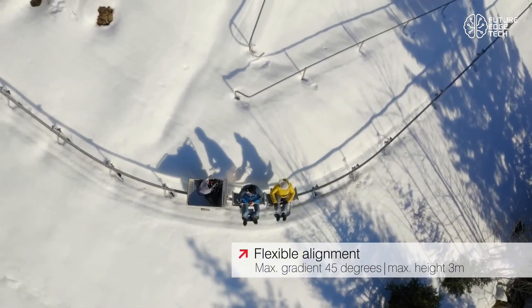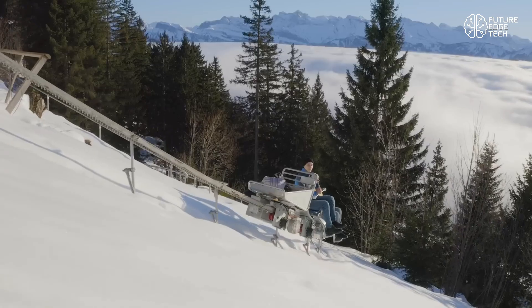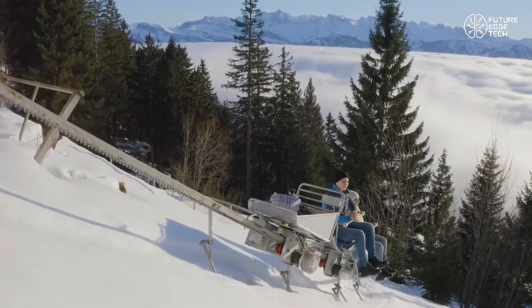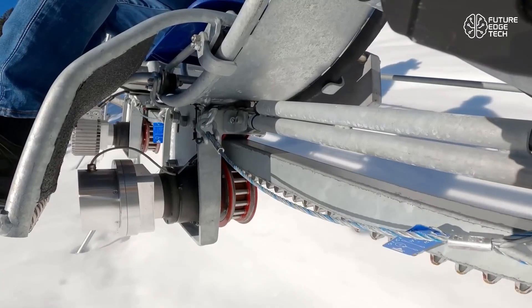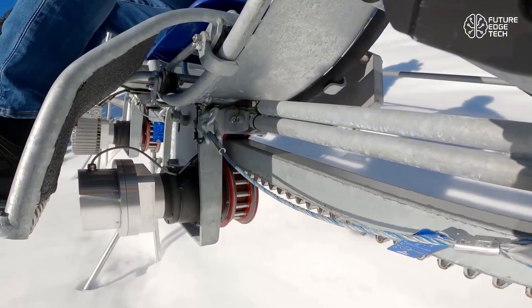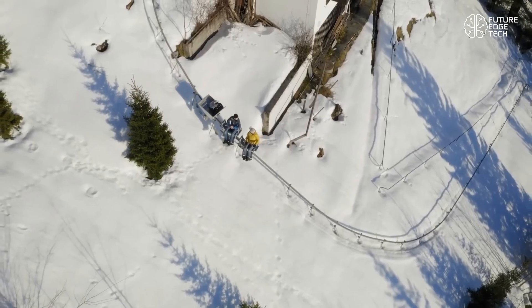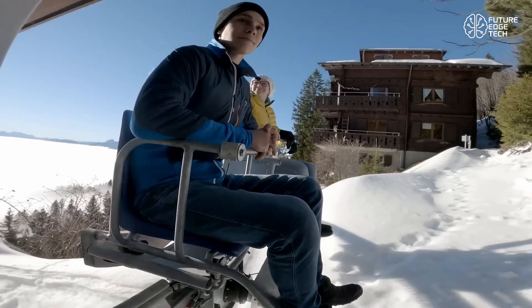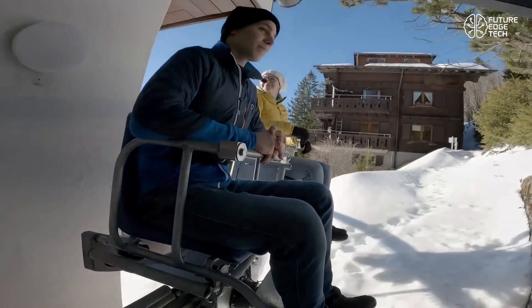Regenerative braking technology means energy efficiency is maximized — every descent helps recharge the system. What truly sets the Electric Monorack apart is its user-friendly interface and safety-first design. Remote control, automatic braking, and adjustable speeds provide operators with full command and confidence, even on the steepest paths. It's not just a vehicle — it's a smart hillside mobility solution.